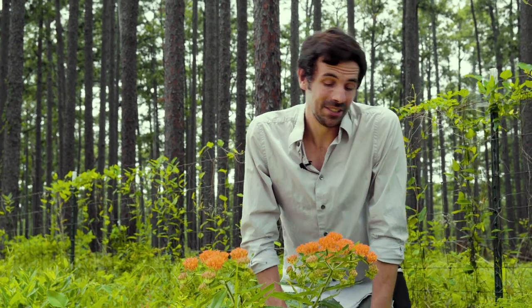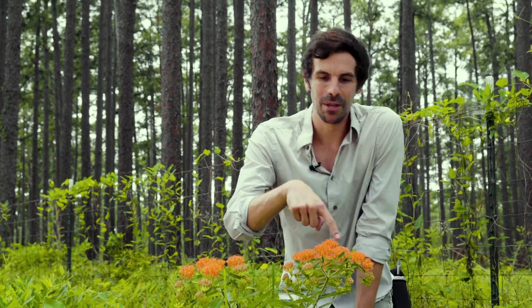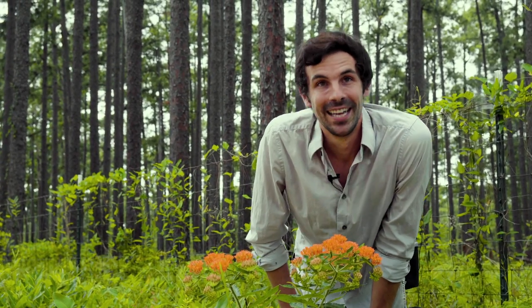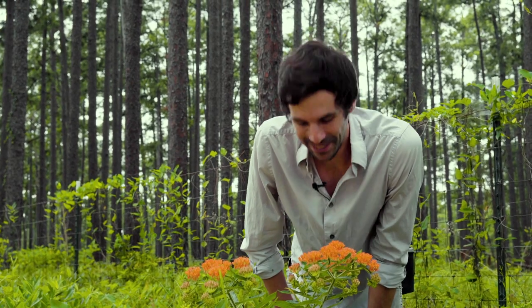I could just look at this plant all day. It's just absolutely gorgeous — every time I look around I see new species. I just love milkweeds so much. Another awesome feature of the longleaf pine ecosystem.